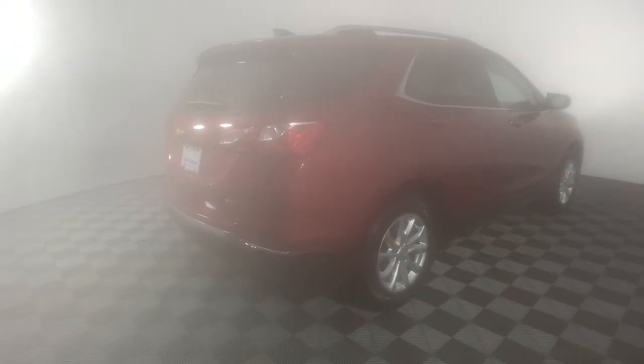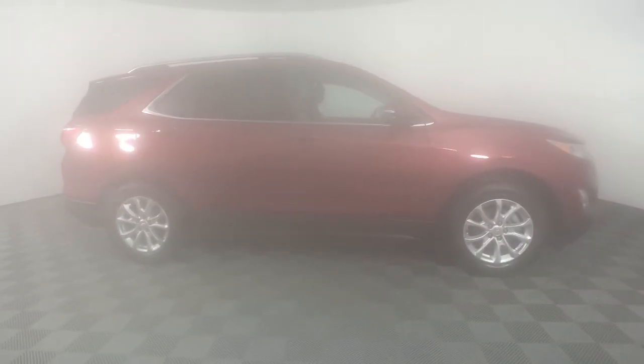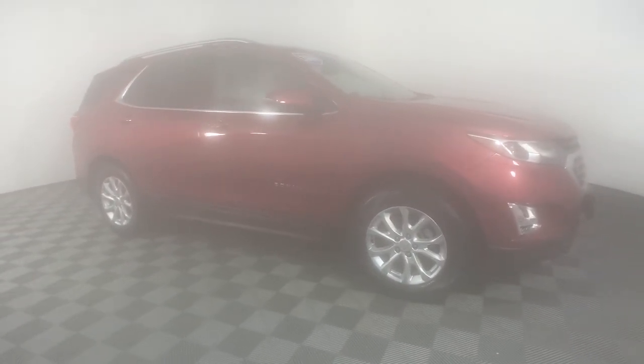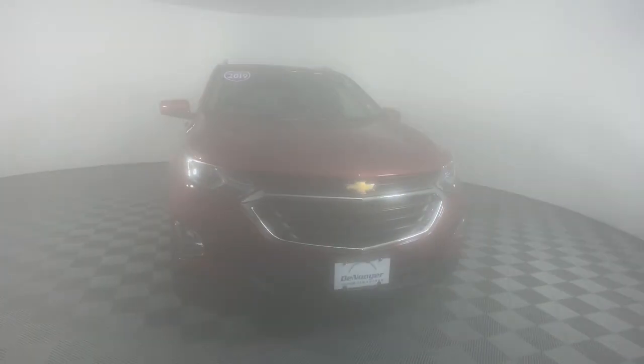These are just some of the great options this vehicle comes with: navigation system, heated driver's seat, sun/moonroof, keyless entry, remote engine start, satellite radio, premium sound system, heated...